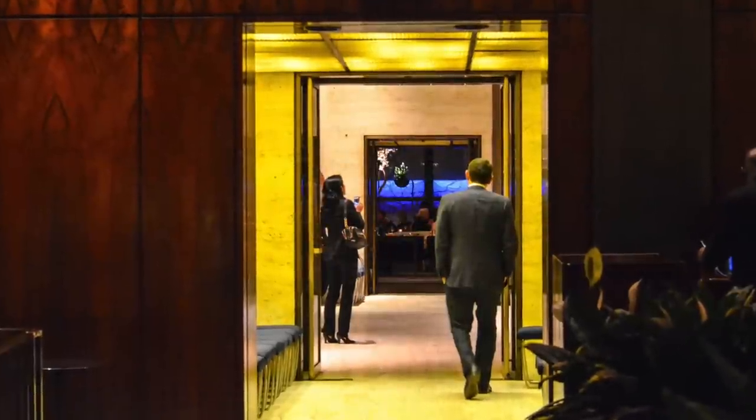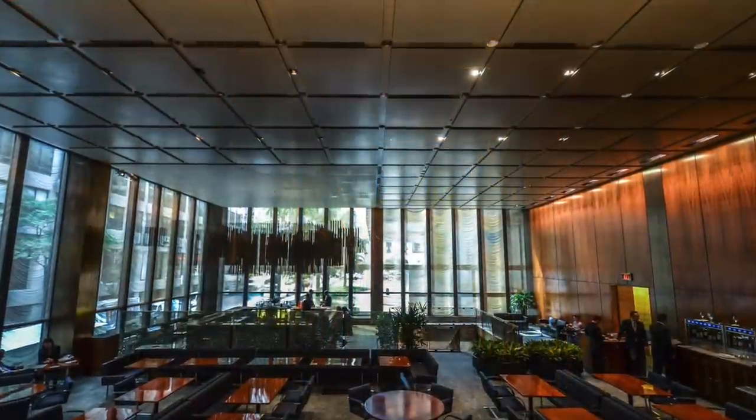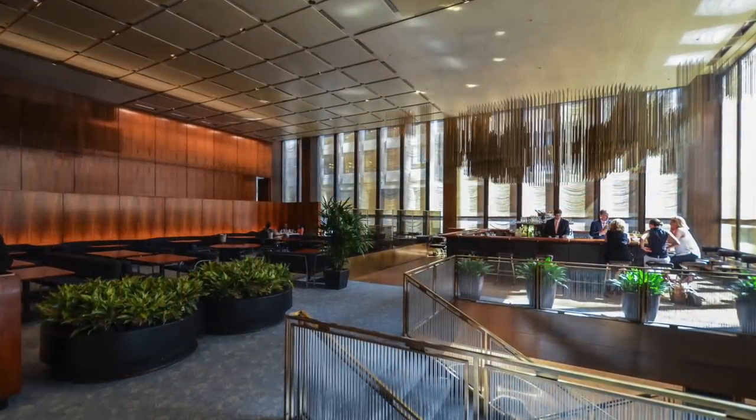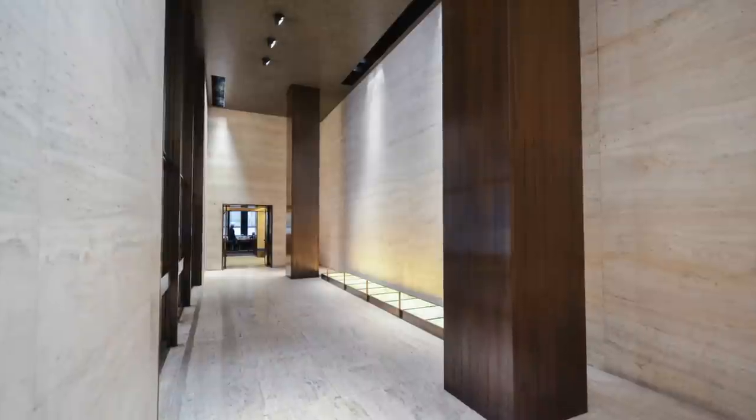The restaurant consists of two separate 60 by 60 foot rooms with 20 foot high ceilings. The sleek grill room features rich French walnut paneling and two intricate wire and metal sculptures by Richard Lippold, and they are part of the Landmark's designation. The stately passage between the two rooms features large travertine wall panels and a gray glass tile ceiling.